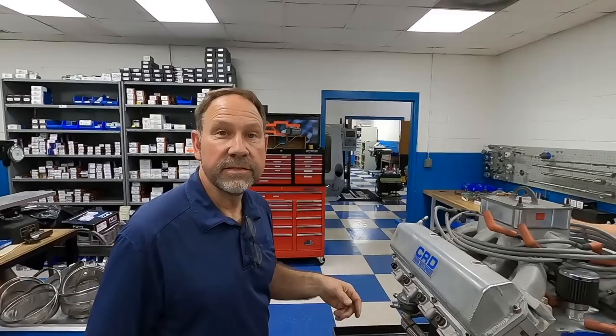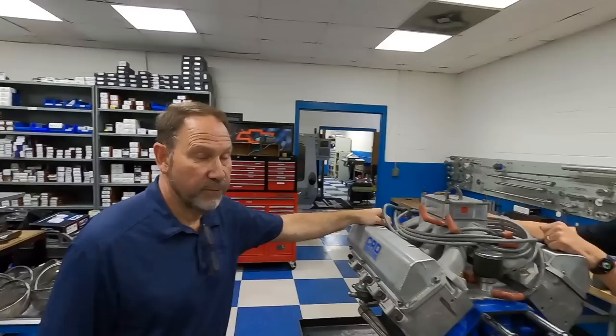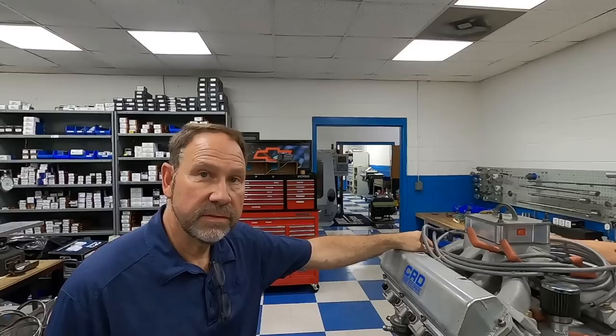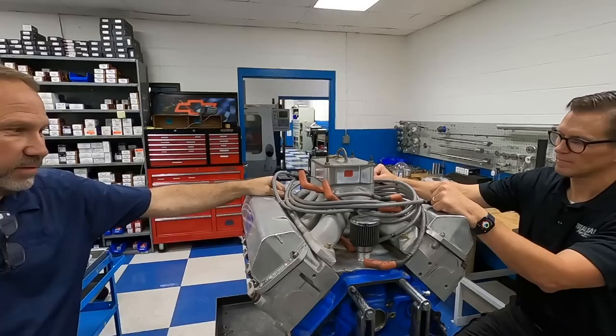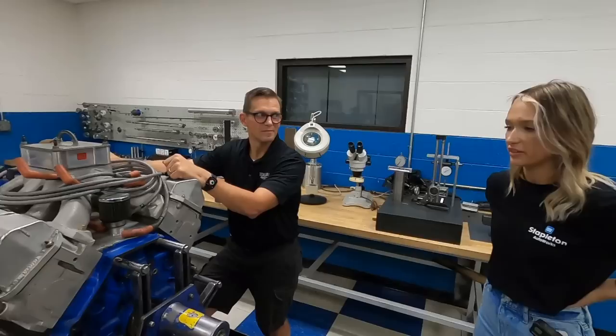That's fascinating — learning the Ford engine lineage. This helps provide some context for viewers so they understand what they're looking at, why it's significant, and how to tie the era to it. A lot of people watching probably don't know the technical stuff at all — they're learning too.